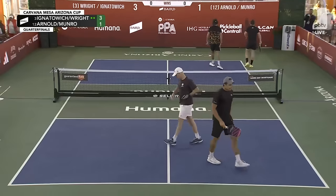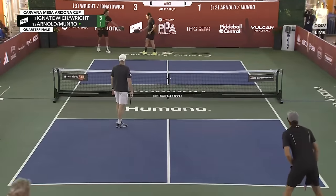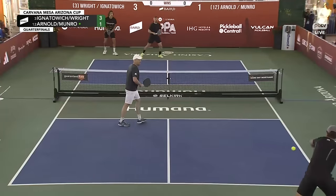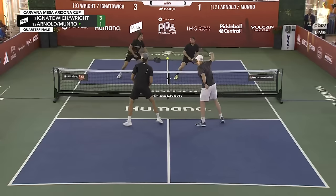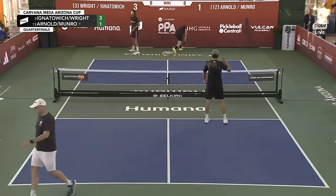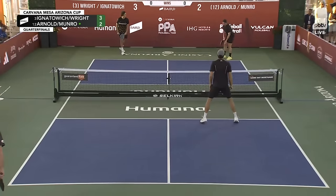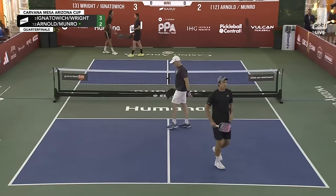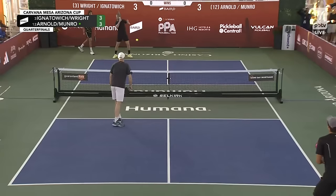Definitely left that mid-court shot high, and Julian took advantage. I would expect Matt and James to put a lot of balls soft back behind Julian Arnold to his backhand side, as his forehand is so lethal. The drive of Julian and the crash ability of the ambidextrous Jack Monroe is a tough combination to handle. Matt Wright, the elder statesman and former Michigan Wolverine, had to charge across the court on a good deep serve and misses the return.